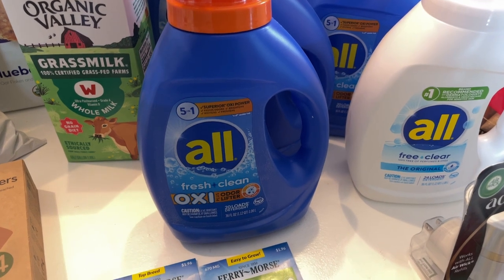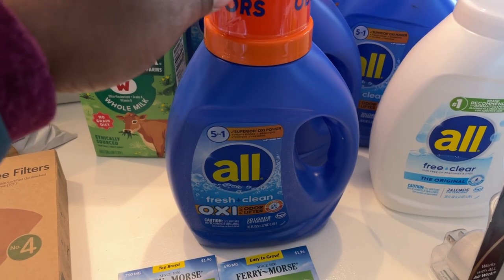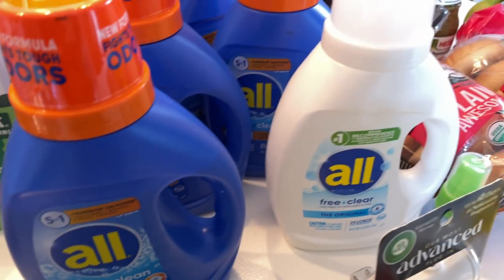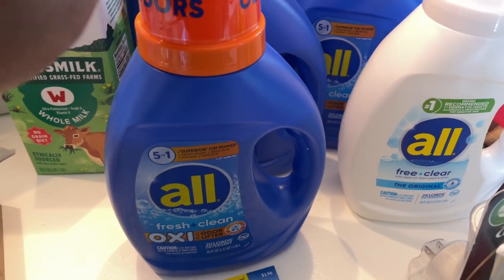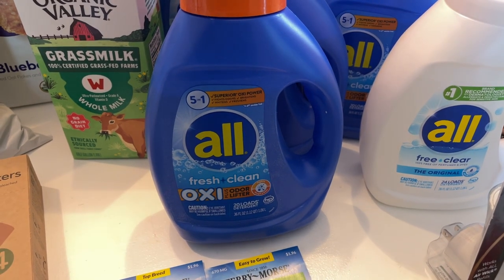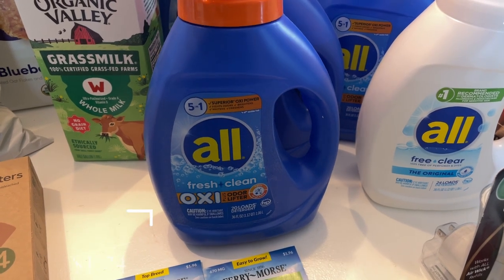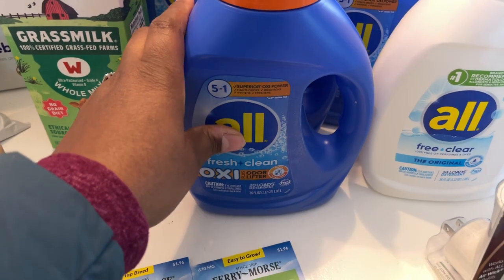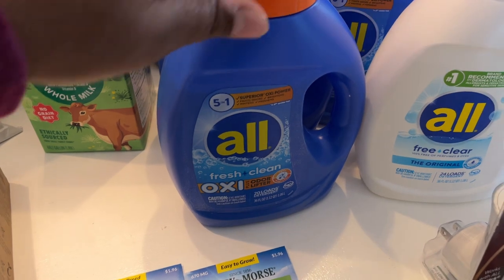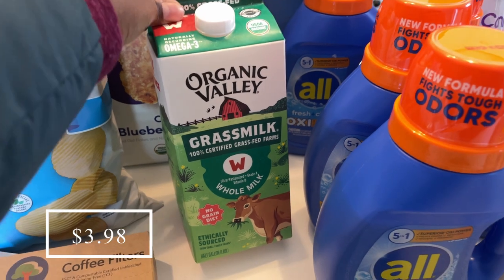The best deal was these All Oxy Fresh and Clean laundry detergents — 36 ounces each, one is 20 loads and one is 24 loads. After cash back they were the better deal: $3.74 each with $2 back through Ibotta, making them $1.74 each. My laundry detergent stash had gotten really low, so this was a great opportunity to stock up.